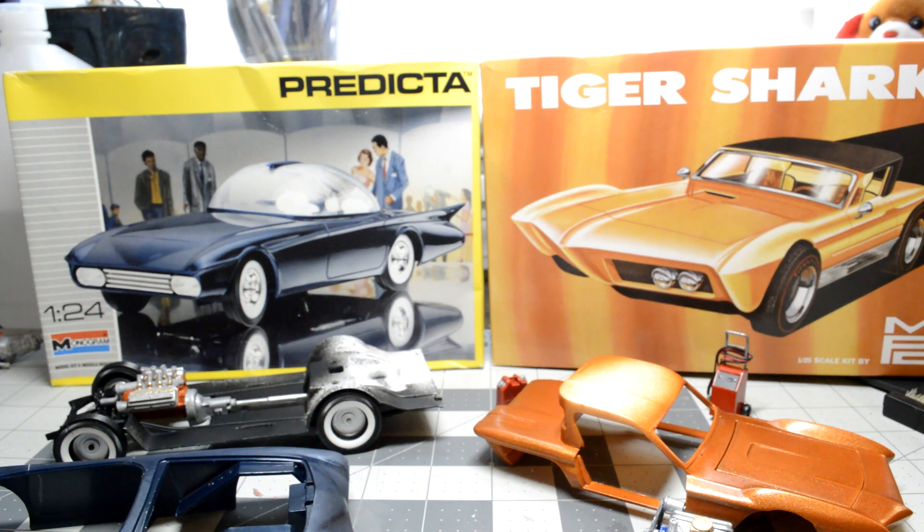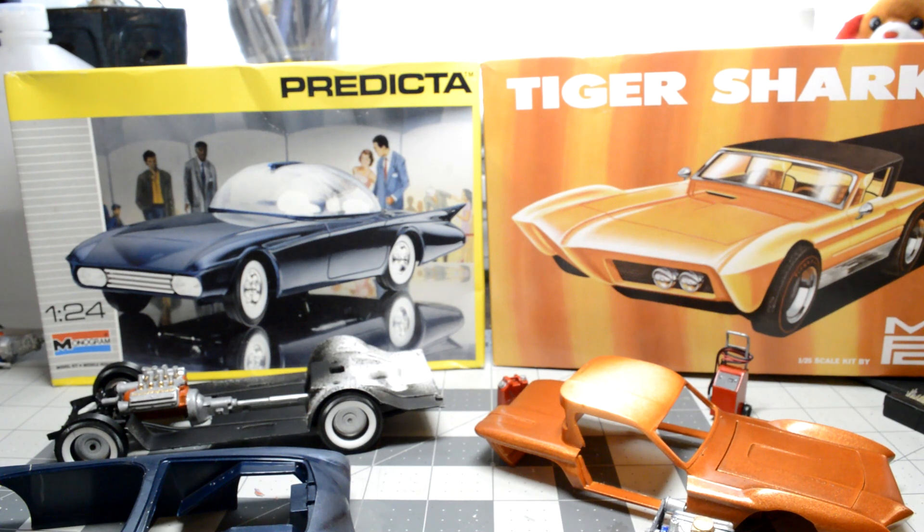I figured these two kits would go great together building them at the same time. I don't know if they were ever shown at the same time. The Tiger Shark comes with a rotating platform, but if you're familiar with that from the older kits, the car doesn't even fit on the platform. So what I might end up doing is building an actual platform that the car does fit on - maybe a 50s/60s car show kind of platform that will look cool.